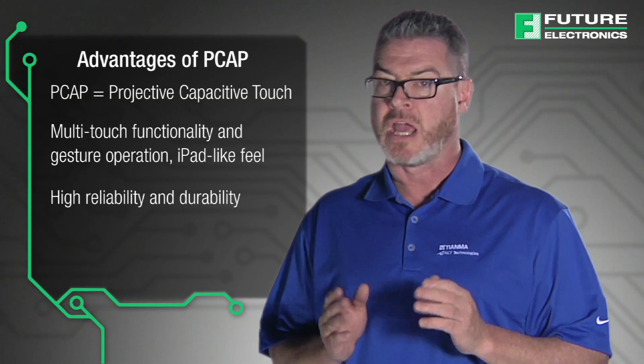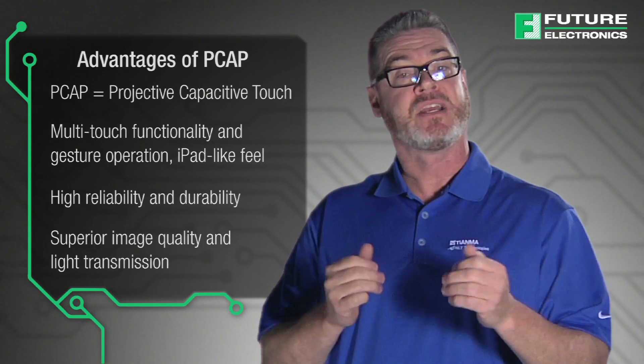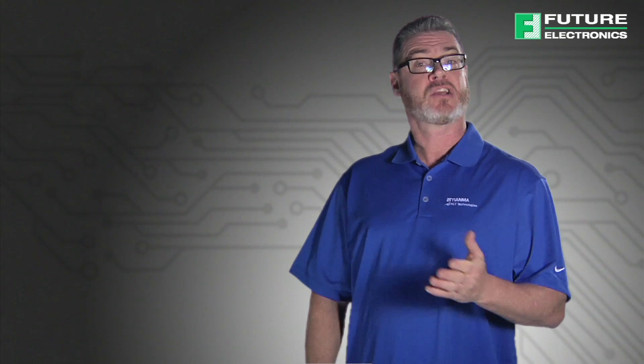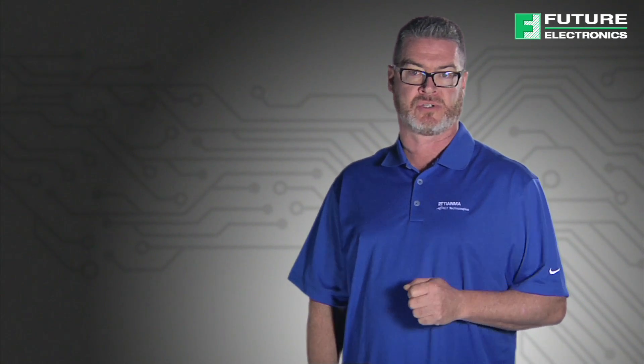high reliability and durability, superior image quality, and light transmission. In order to lessen time to market and to ensure the highest quality of product, Tianma NLT America, in conjunction with NLT Technologies, has developed an extensive line of PCAP-based LCD products and solutions.